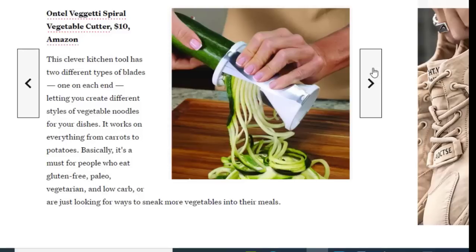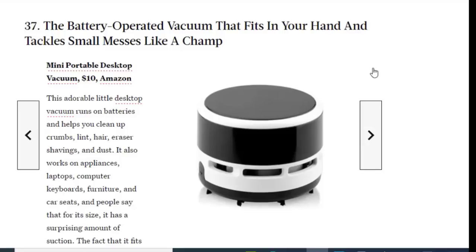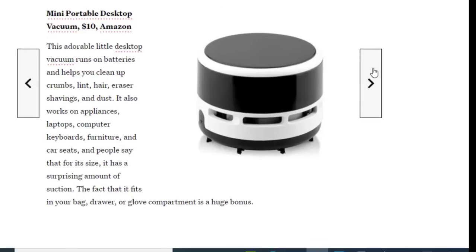Next we have a battery-operated vacuum that fits in your hand and tackles small messes, available for just $10. This adorable little desktop vacuum runs on batteries and helps you clean up crumbs, lint, hair, shavings, and dust. It also works on appliances, laptops, keyboards, and furniture. People say that for its size it has a surprising amount of suction, and the fact that it fits in your back drawer or glove compartment is a huge bonus.